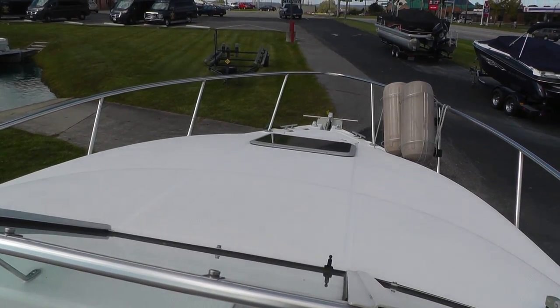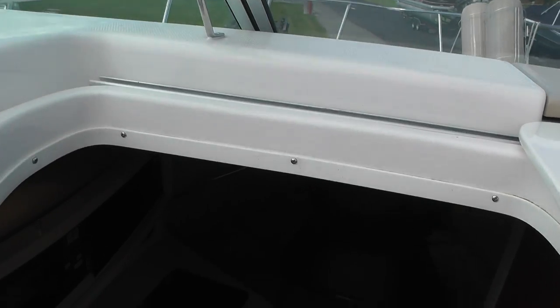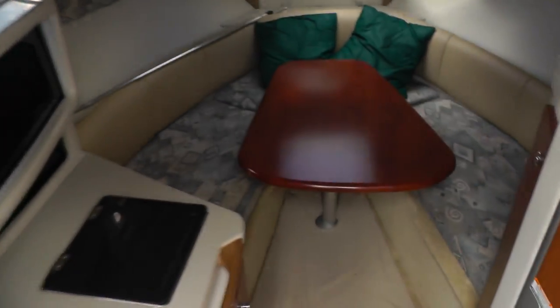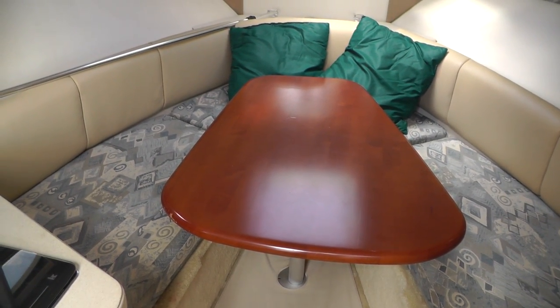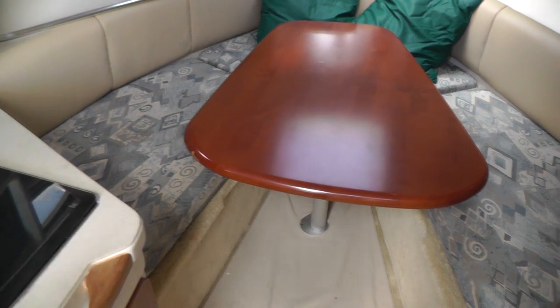Take a look at our deck up there and the sunroof. We'll climb down into our cabin. We do have our snap-in carpet covers here, a nice large dining table, and there are filler cushions that can fill that in to make it a V-berth.